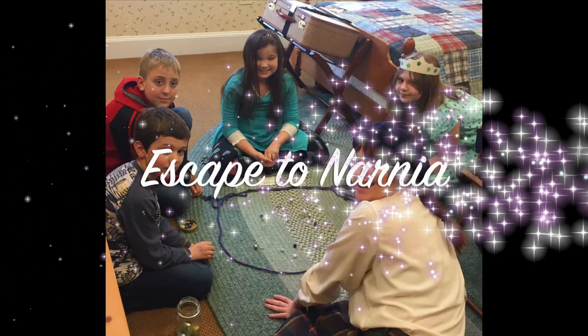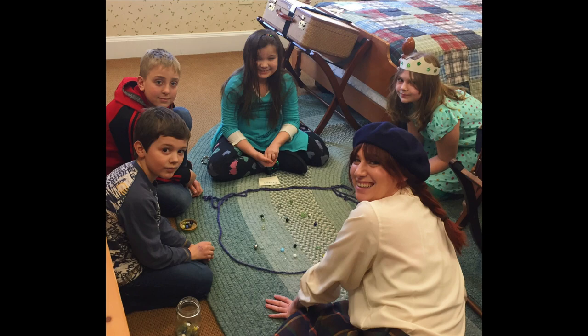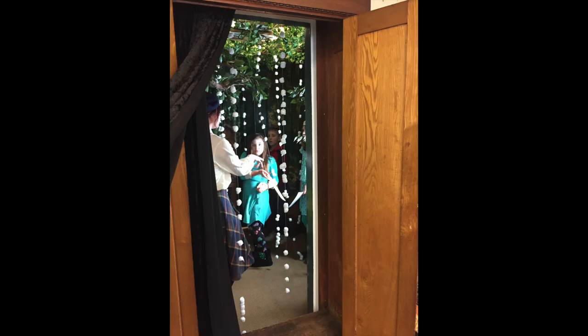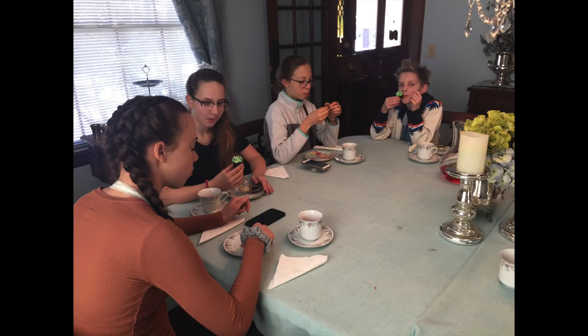At our Escape to Narnia day, we started by learning how to play classic children's games like marbles, just like the Pevensey kids did. Then we went through the wardrobe, where it was snowing cotton balls from thread hung from the ceiling, to meet the White Witch, where she asked the trivia questions and we had to answer correctly to be allowed to leave her castle. Then we ended up in the dining room for tea with Tumnus, which of course included Turkish delight.